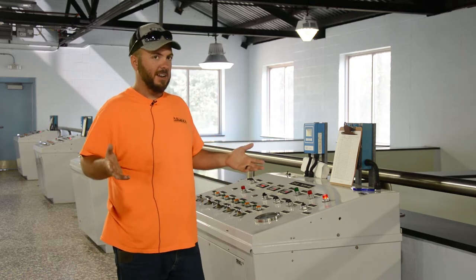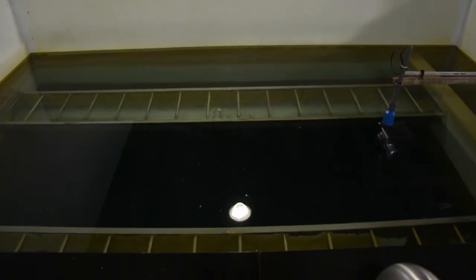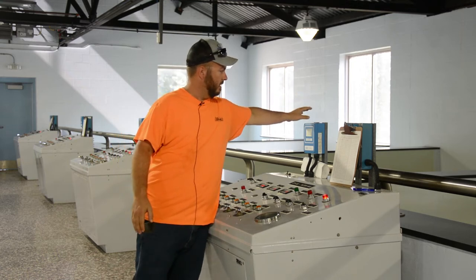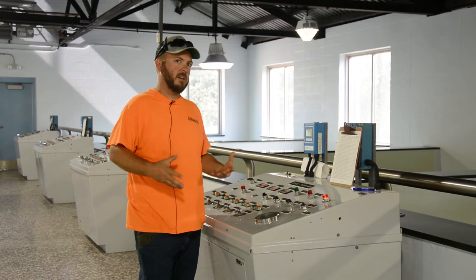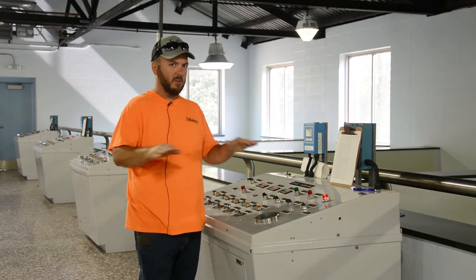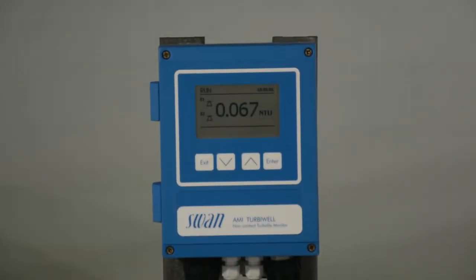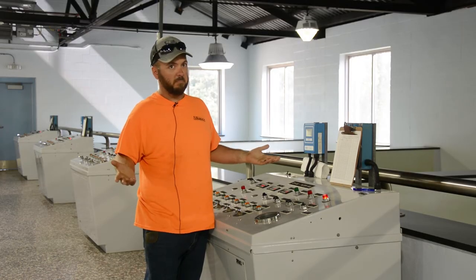Every night the operator will wash these filters to keep them clean and make sure they're doing their jobs. We do that by looking at this meter right here — it's called turbidity. Turbidity is basically the cloudiness of the water, and we want to keep that as low as possible. When this number starts getting high, we immediately wash the filter. Right now it's reading 0.067, which is basically perfect.